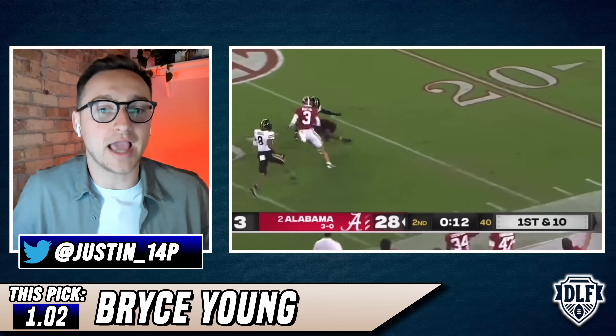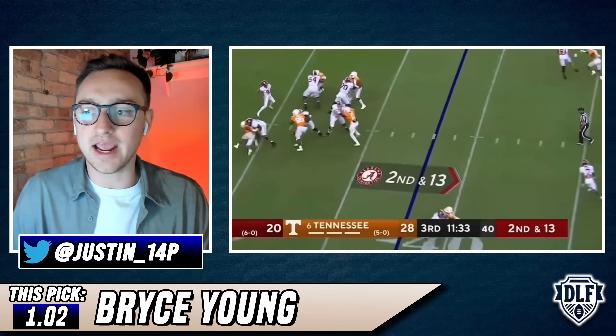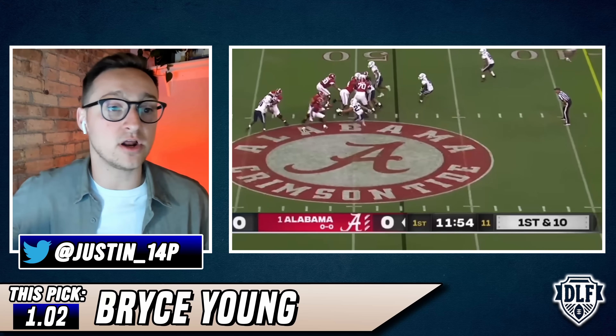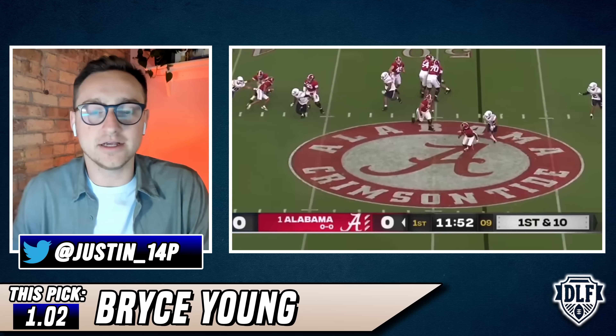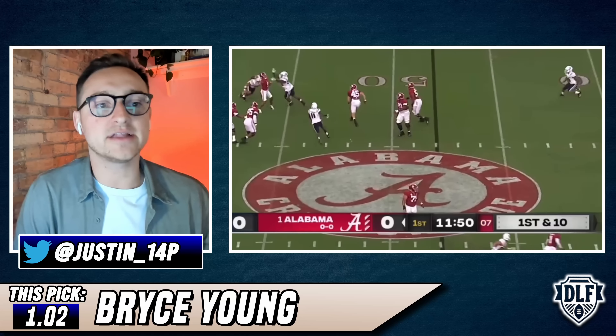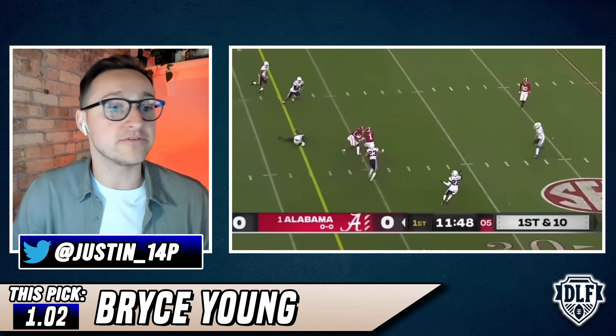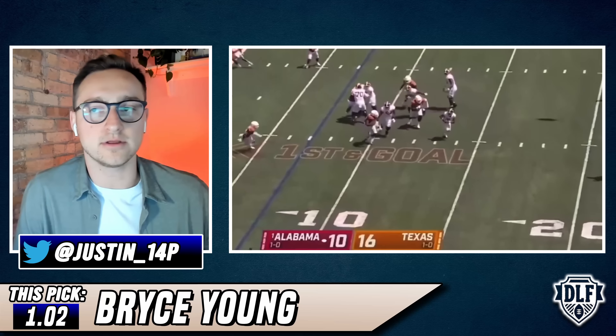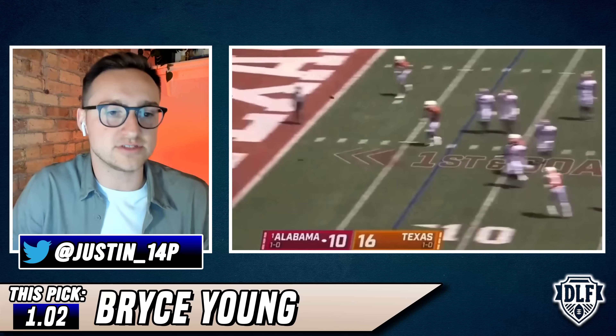I just don't care about the size. The tiebreaker for me is, he may not have like 600-700 yard rushing upside, but he does carry more rushing ability than CJ Stroud just by the nature of his game. That little bit of a tiebreaker is what puts Bryce Young ahead of CJ Stroud for me.